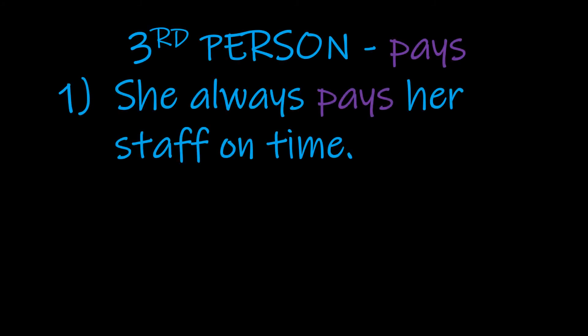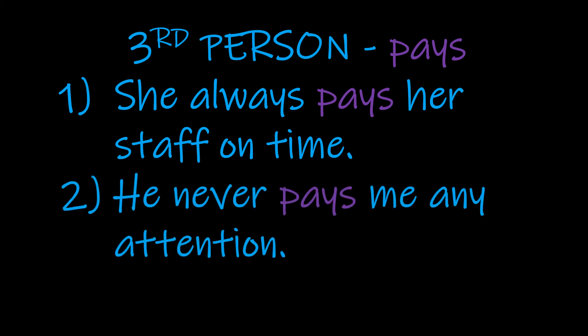Finally, third person: 'She always pays her staff on time.' This is not located anywhere particular in time — it's a description of her habit, her usual way of doing things. On time means at the correct time, so her normal habit is to pay her staff when she should. Second example: 'He never pays me any attention.' Again, not located anywhere in time — it's just his habit. He never gives me any attention, generally speaking.